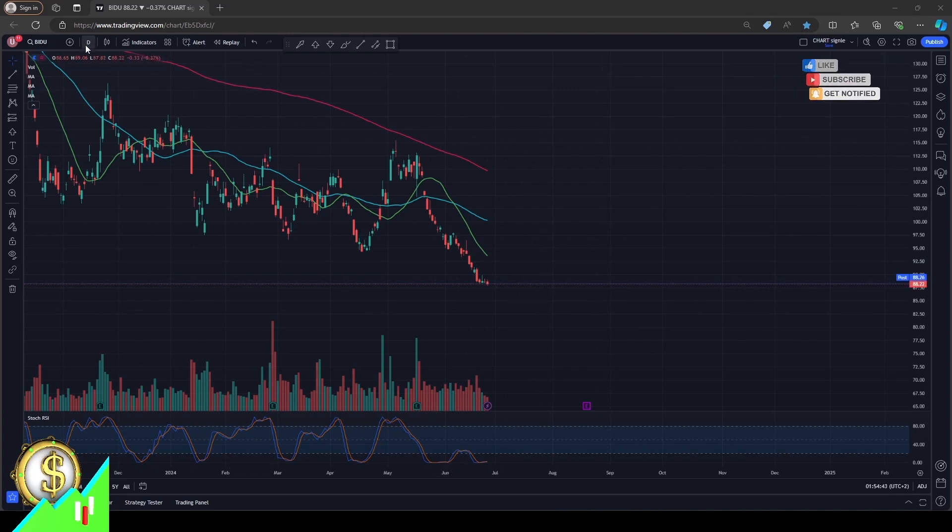In our images, we have daily candles and we have three moving averages — three lines: red, blue, and green, corresponding to moving average 200, 50, and 20.